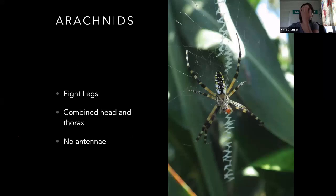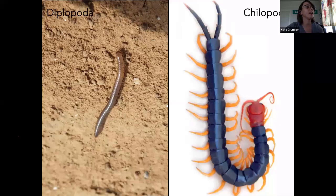Arachnids — this is going to be spiders — eight legs, combined head and thorax, no antenna, and these are all predatory for the most part. Diplopoda is going to be your millipedes. These are mostly herbivorous or they can feed on decaying stuff. They've got two legs per body segment and they're pretty long. Chilopoda is going to be your centipedes — one pair of legs per body segment. Those are normally predatory and these will actually bite the fire out of you, so be careful with centipedes. Millipedes, not so much — just don't eat them, a lot of them are poisonous.